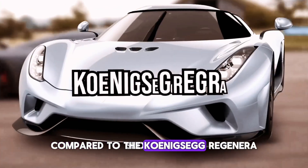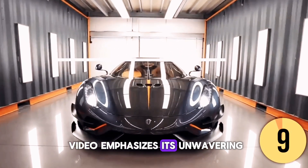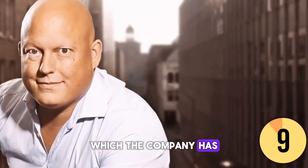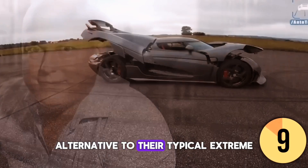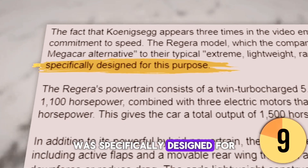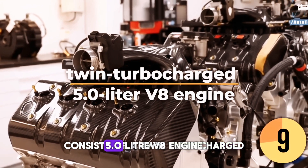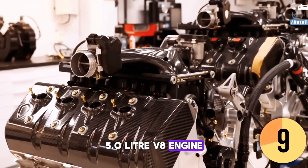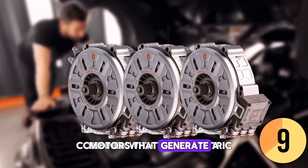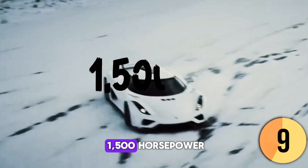The Koenigsegg Regera outpaces the Owl. The fact that Koenigsegg appears three times in this video emphasizes the brand's unwavering commitment to speed. The Regera, which the company has dubbed a luxury mega-car alternative to their typical extreme, lightweight, race-inspired road cars, features a twin-turbocharged 5.0-liter V8 engine producing 1,100 horsepower, combined with three electric motors generating a total of 700 horsepower, for a total output of 1,500 horsepower.